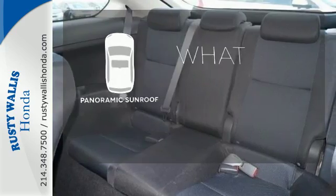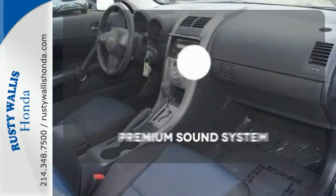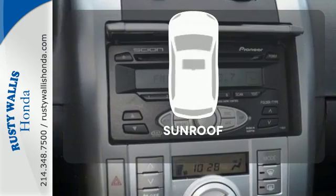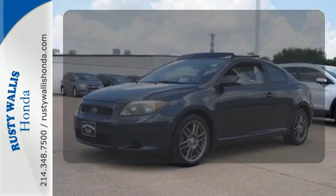The panoramic sunroof gives you even more fresh air for your drive. You might take a drive just to listen to the premium sound system. Let the sunshine and fresh air in with the sunroof.